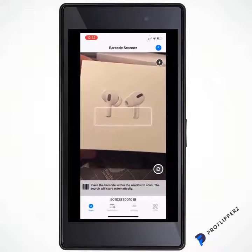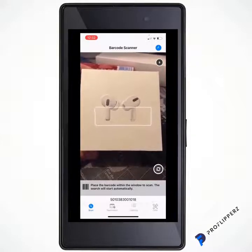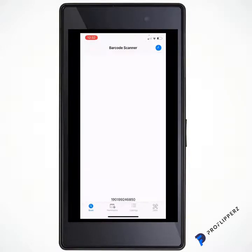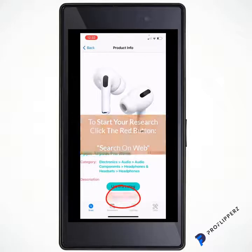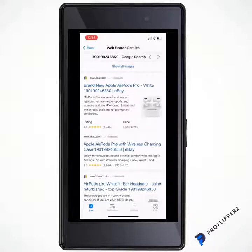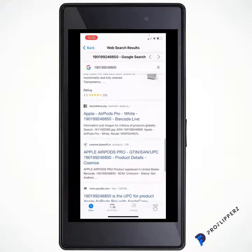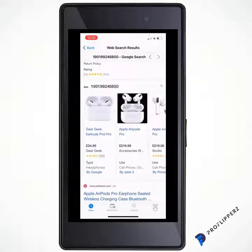First of all, you want to make sure it's going to be profitable, so you need to do your research. You find the barcode and scan it — it opens up and brings up the image, the category, and the description. They're on offer for £100, but you want to find out how much they're truly worth online so you can see your profit margin and decide if it's even worth investing in these AirPods.